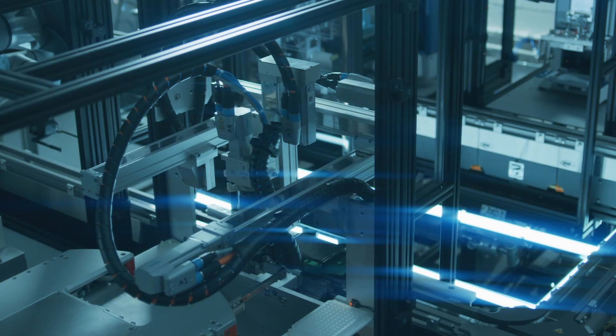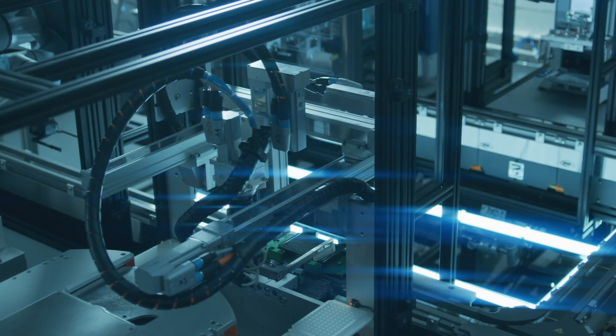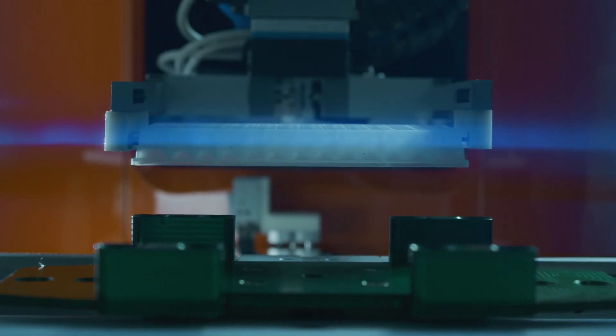The scale and complexity of Ginkgo's Foundry is unlike anything that has existed before in biotech. As of this writing, it represents about half a billion dollars in infrastructure: robotics, software, genetic tools, data.